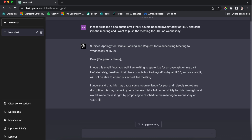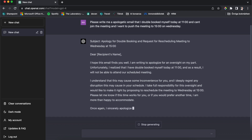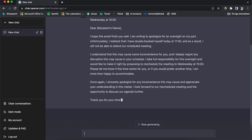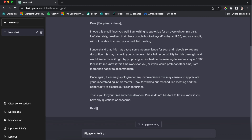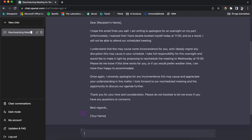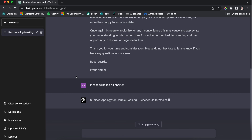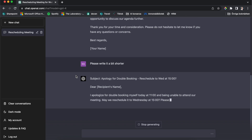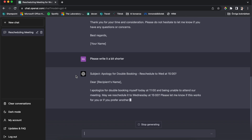Instead of me weighing each and every word, which usually takes way longer than I want, this might be a little too long for me, so I usually write 'please write it a bit shorter.' Then it updates so I can quickly write one of these emails without even thinking about how the other person will perceive it — something I struggle with a lot.